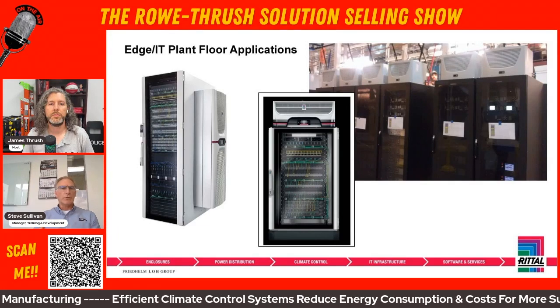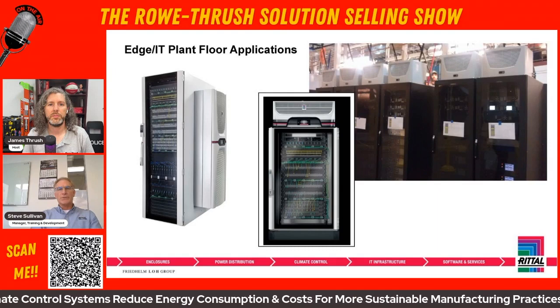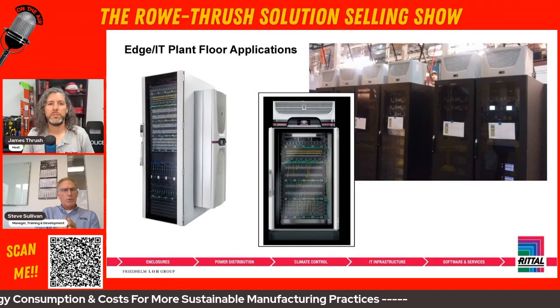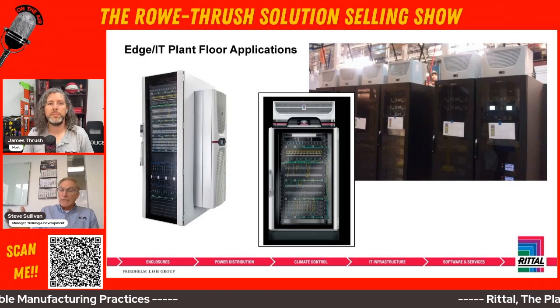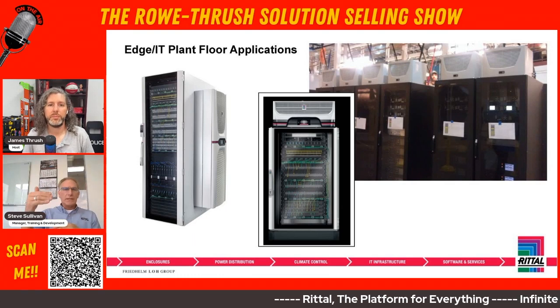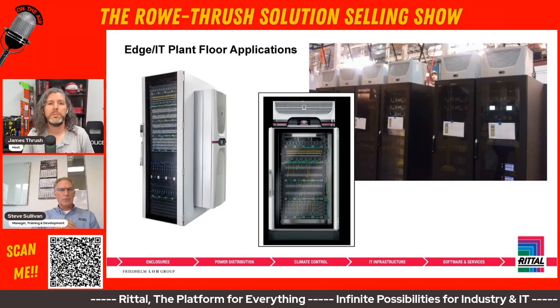Even in non-traditional areas where you're putting IT gear, it allows us to expand into a lot more spaces. We're not as divided as we were in the past between industrial and IT applications. Really, anybody that's putting electronics in an enclosure — because they give off heat — needs to consider cooling.